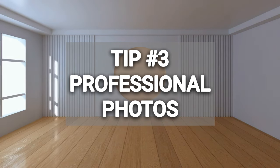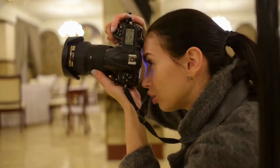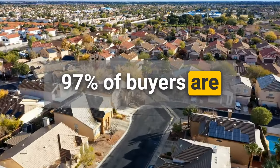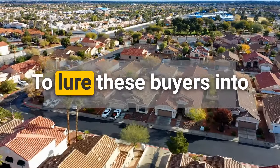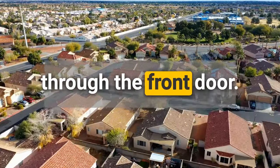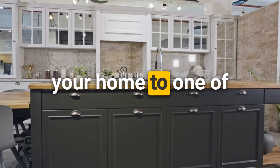Tip number three is professional photos. I can't stress enough the importance of getting a professional photographer. These photographers have shot thousands of homes and know exactly the right angles and lighting to paint your home in the best possible light. With 97% of buyers looking online, you need enticing, attractive photos to lure buyers in through the front door. Buyers compare your home to renovation shows, so your photos need to stand out — and that really cannot be done without professional photography.